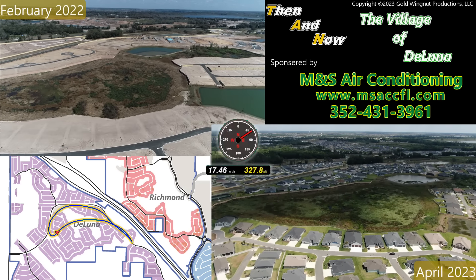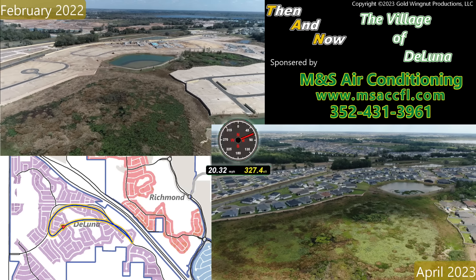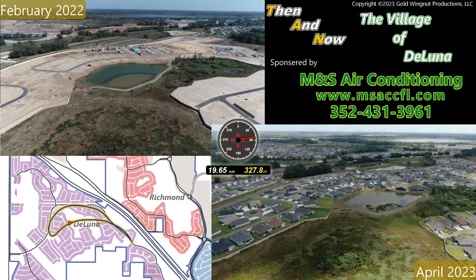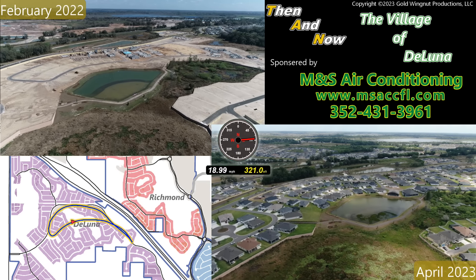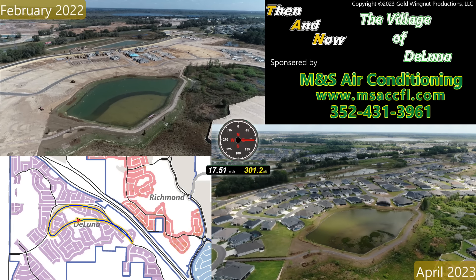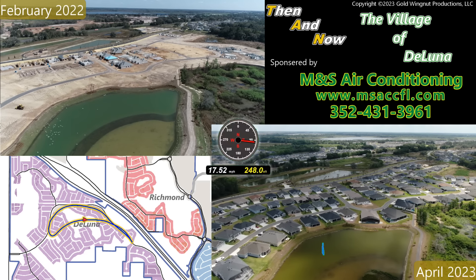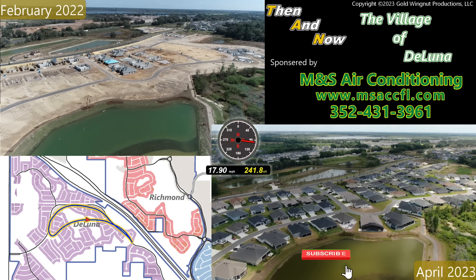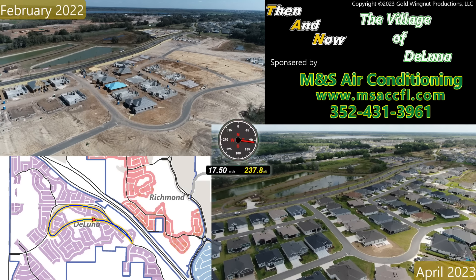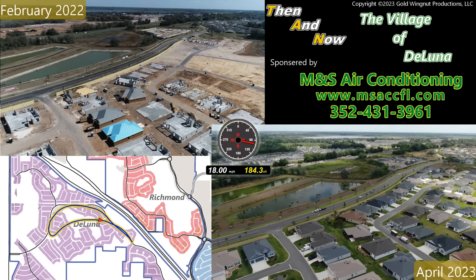There's a lot more water in these wetlands and retention ponds than there was a year ago, even though water levels are low right now by normal standards. The shallow area in this pond is by design — the biomass that builds up on this littoral shelf is used as a filter for any potential contaminants before the water drains into other wetland areas. The February 2022 video was taken about 10 days after the first foundations were started in DeLuna, and a year later everything is complete. If you look carefully at the top of each video screen, you can see St. John's and Richmond and how much they've changed in the last year as well.